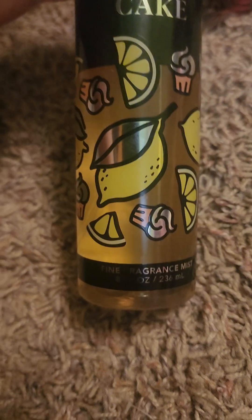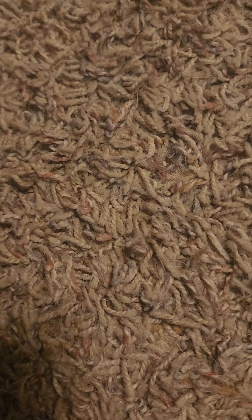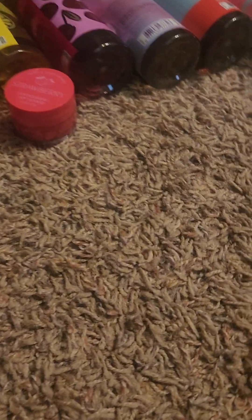And then I got one other spray — I got this Pound Cake, it smells good. And I got two other things out of Bath & Body Works: I got a Lip Scrub and a little hand sanitizer. That's all of the stuff from Bath & Body Works.